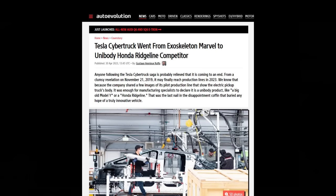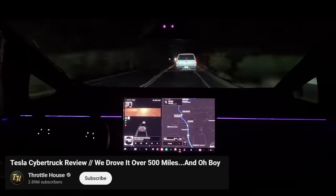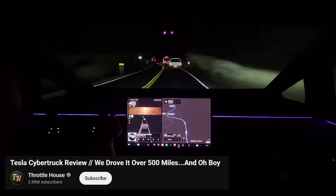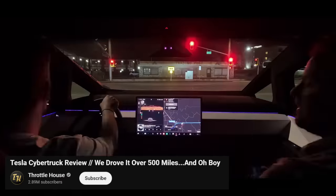It was until they scrapped the idea and went back to a traditional unibody instead. Throttle House, a car-themed YouTube channel for divorced men, actually got to review the Cybertruck by driving it for 500 miles. Their video is concerning, to say the least, in terms of the details we learn about the Cybertruck.